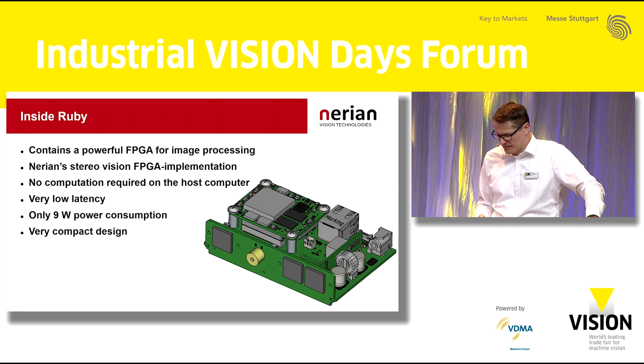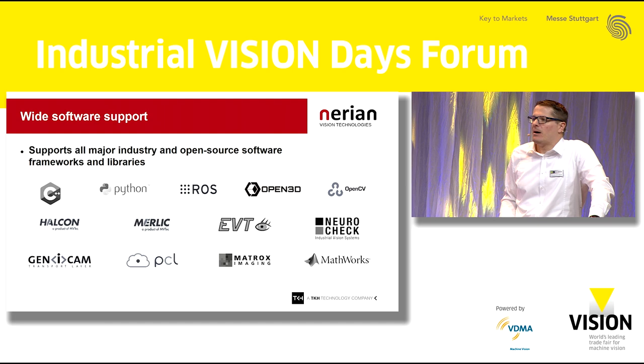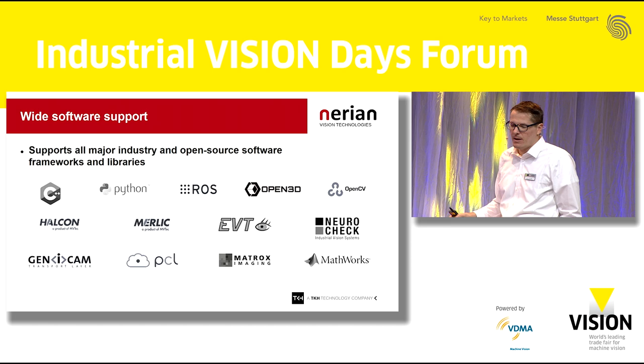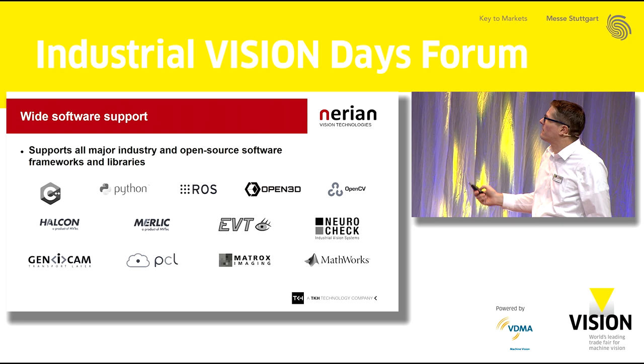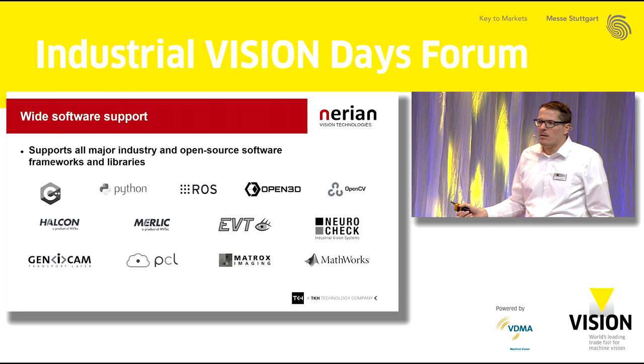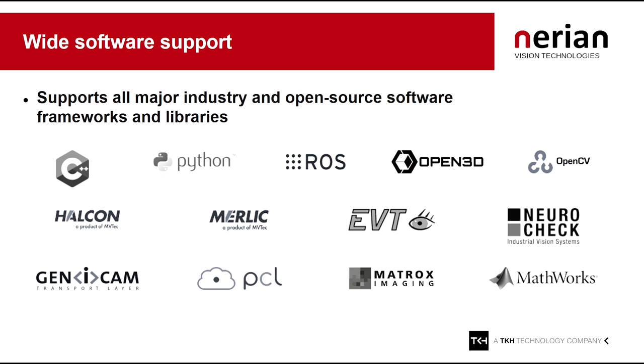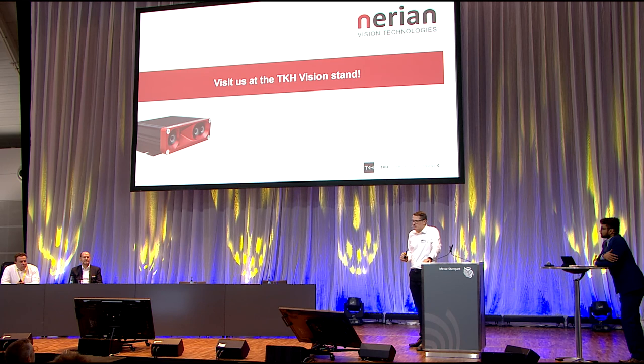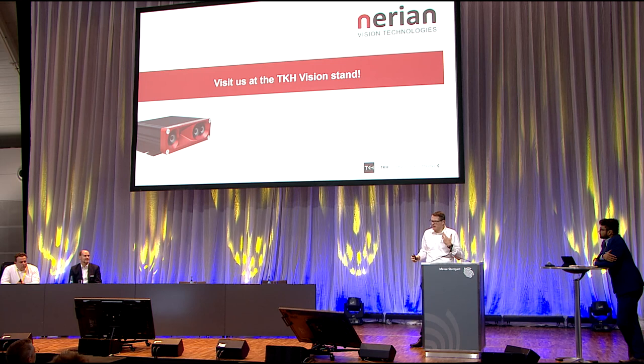On the software side, Ruby can be programmed with all the software frameworks and libraries we support with our other cameras. This includes an open source Python and C++ API, popular open source frameworks like ROS, OpenCV, and the Open3D library, as well as well-known machine vision software suites like Halcon, Matrox, Neurochecks, and others. We are also fully GenICam-compatible. With that, I'm at the end of my presentation. I would invite everyone to come and see the Ruby camera or our live demo at the TKH Vision stand in Hall 10. Thank you very much for your attendance.